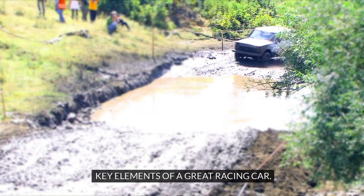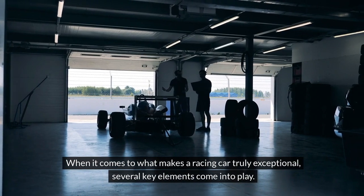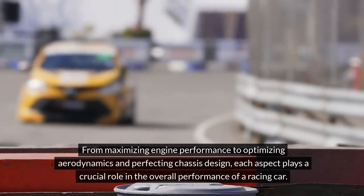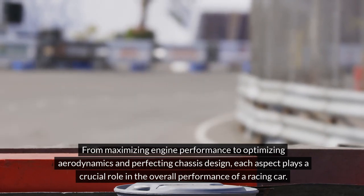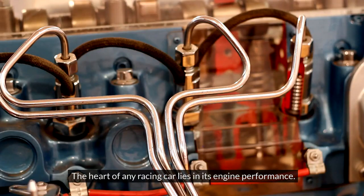When it comes to what makes a racing car truly exceptional, several key elements come into play. From maximizing engine performance to optimizing aerodynamics and perfecting chassis design, each aspect plays a crucial role in the overall performance of a racing car. The heart of any racing car lies in its engine performance.